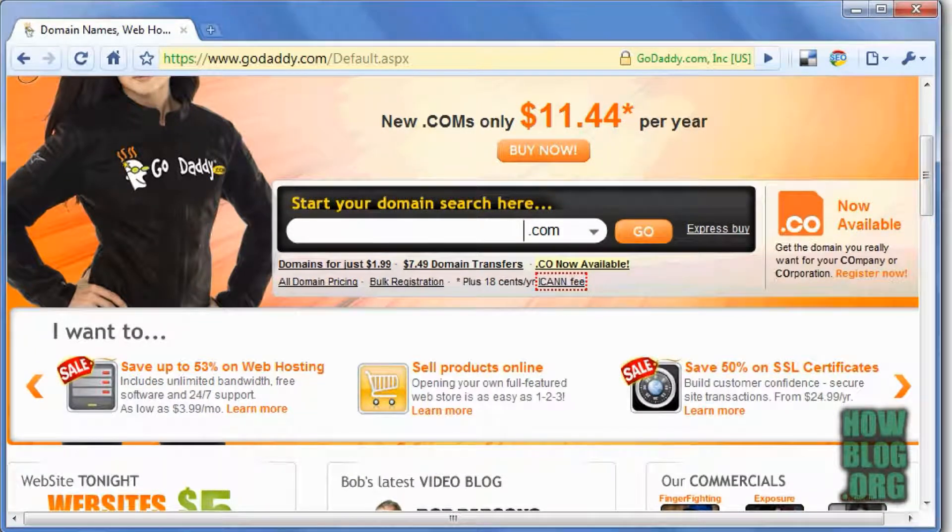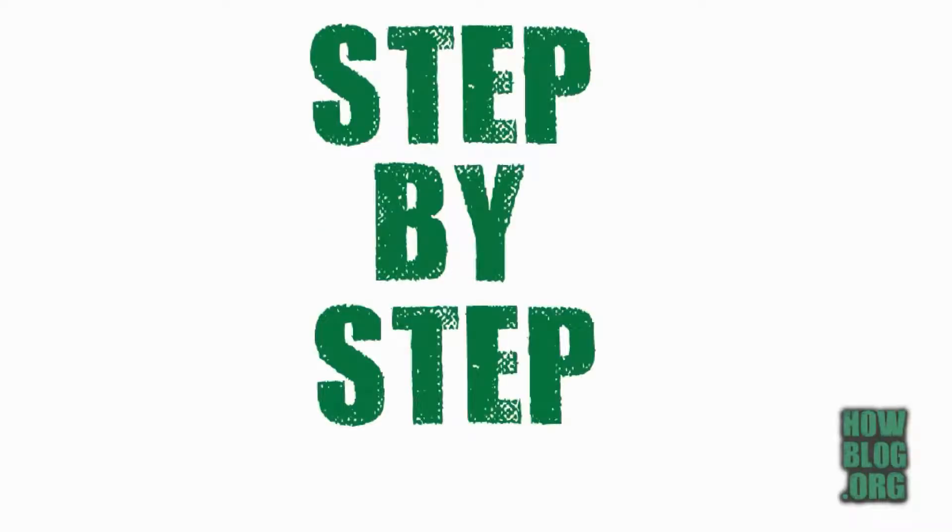In my other free tutorials at HowBlog.org, I'm going to go into further detail and take you step-by-step how to create your website from scratch. But for right now, let me show you how easy it is to get started.